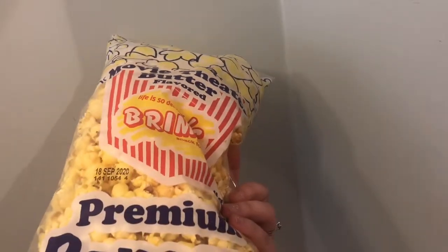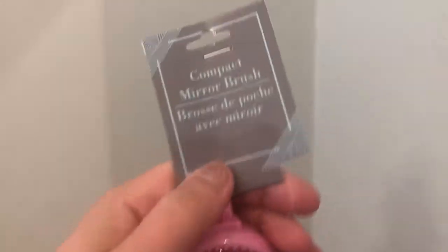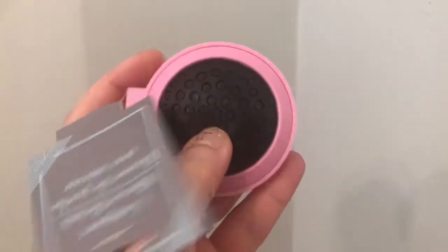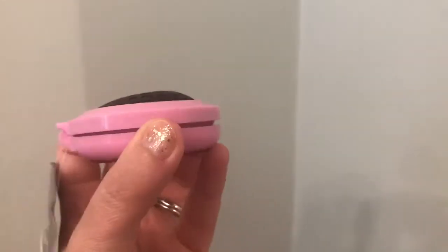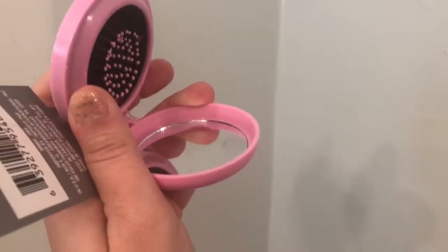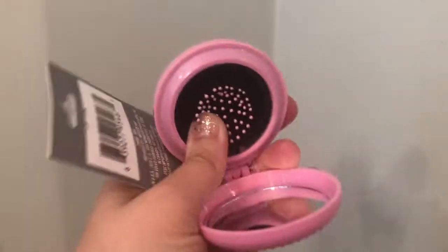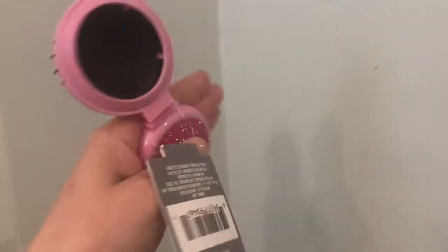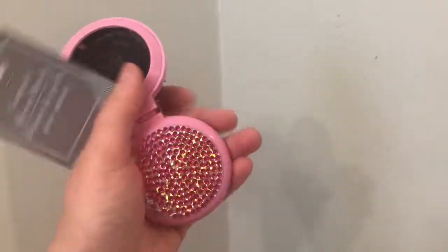I also hauled a compact mirror brush — it has sparkles all over it. You open it up to reveal a mirror, and then you push out the brush part. Sorry, I'm doing this one-handed because my tripod is gone! It's pretty neat — nice to just toss in your bag or purse, and it sparkles so nicely.